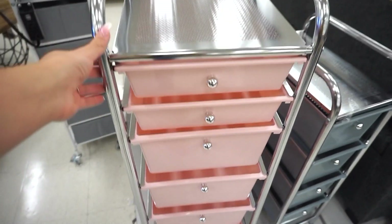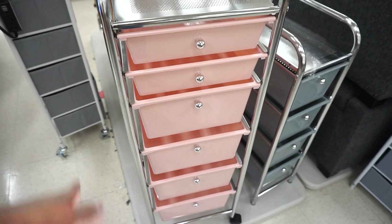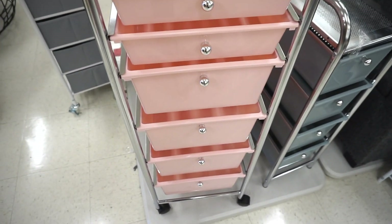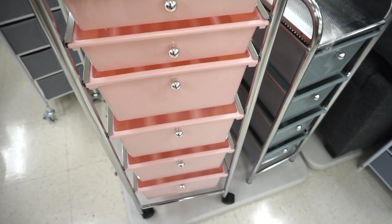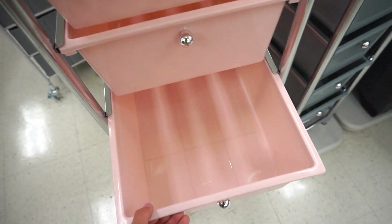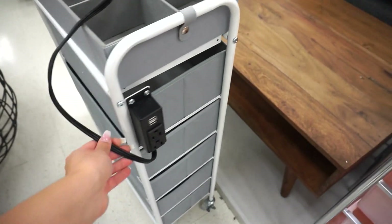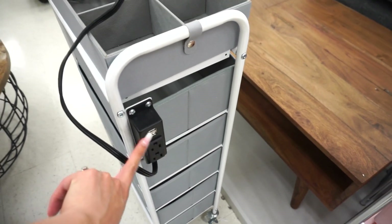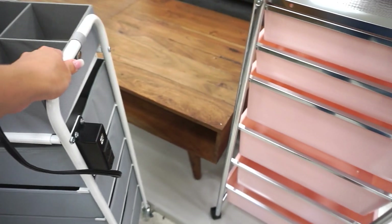Oh my goodness, I just came across the cutest organizer. My beauty room is literally pink, silver, and gold and this matches everything — these colors are identical to my beauty room. This is perfect for makeup or even hair products as well. If I didn't already have something like this, I would definitely purchase it because it's great for storage. They also have this one over here which even comes with a plug for hair tools or your cell phone. This is why I love shopping here — you just never know what you're going to find.